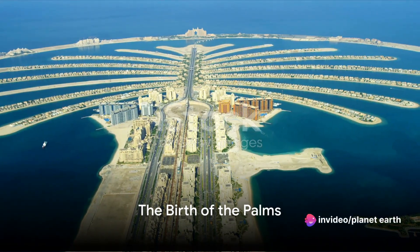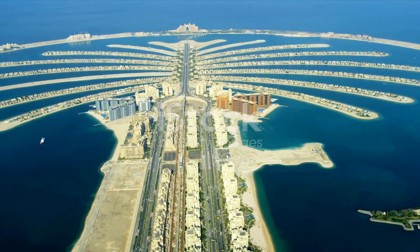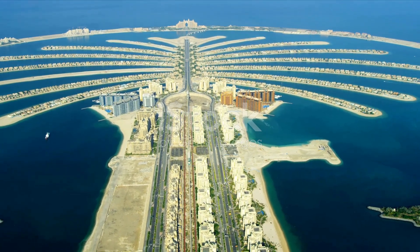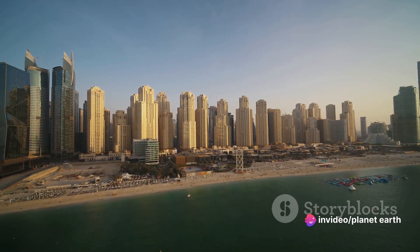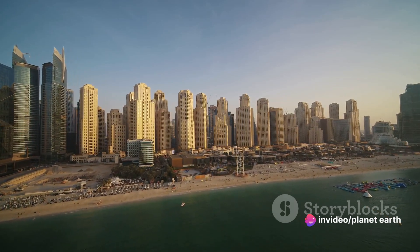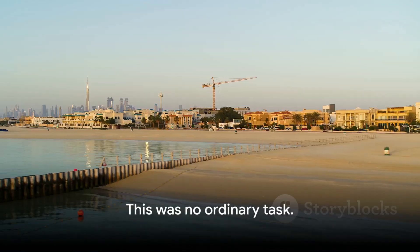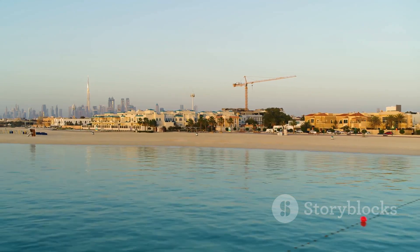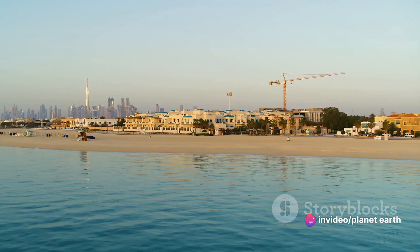The roots of these magnificent palms were planted not by nature, but by the ambitious minds at Nakheel Properties and the skilled hands of Dutch company Van Oord. The inception of this grand idea was in the dawn of the 21st century, with construction commencing in 2001. It required advanced engineering techniques to dredge millions of cubic meters of sand from the seabed, shaping them into intricate palm tree formations.